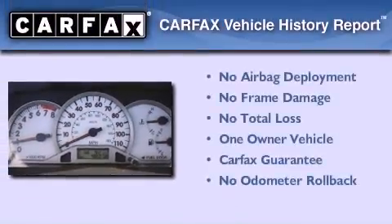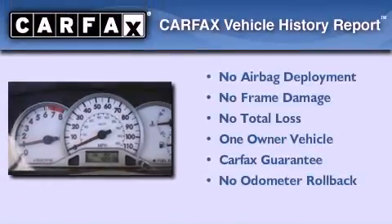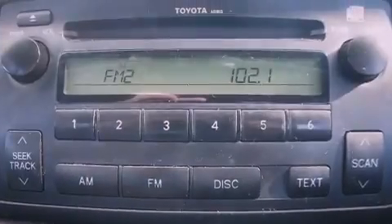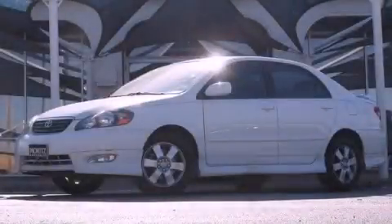This sedan has had only one owner and it qualifies for the Carfax buyback guarantee. We hope you found this video informative — please contact us today.